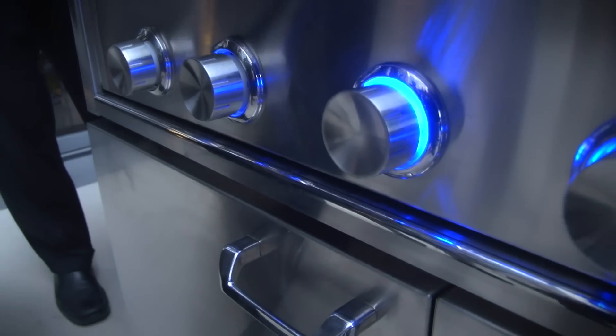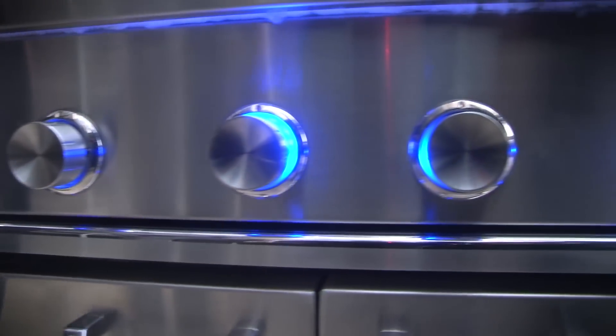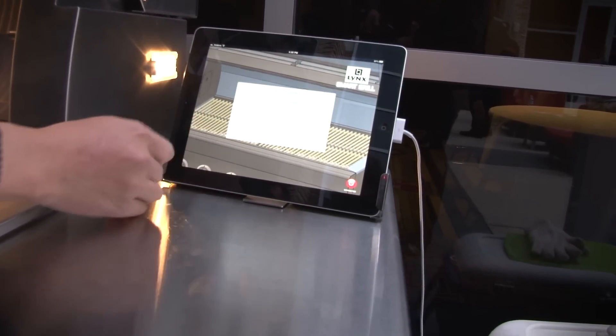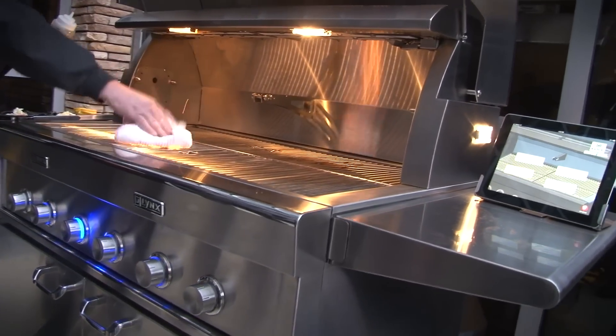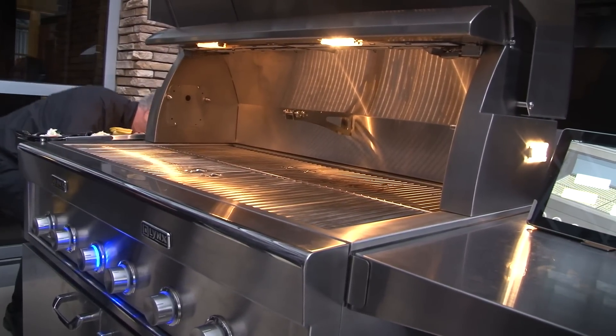So how does it all work? The grill uses a combination of temperature sensing probes, motorized gas valves, voice recognition software, and iOS device integration to walk you through grilling just about any meal you can think of. It draws from an already well-stocked database of recipes, but that database will be constantly updated by other smart grill users who choose to upload their recipes — call it social grilling.